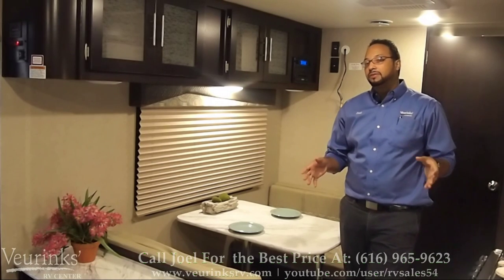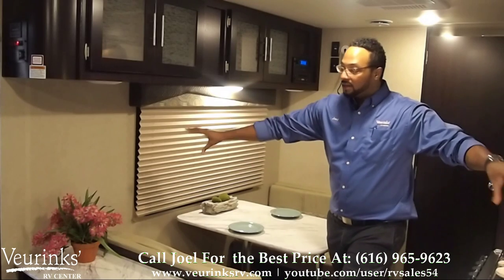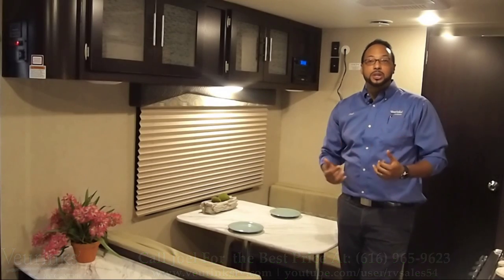This trailer is perfect for anyone looking for a 20-foot ultralight trailer. It weighs in at 3,700 pounds, it has 8 feet of wide space in the middle here, so a lot of room to walk around and get comfortable, nice upgraded features — it's just an overall great trailer. Let's take a look.